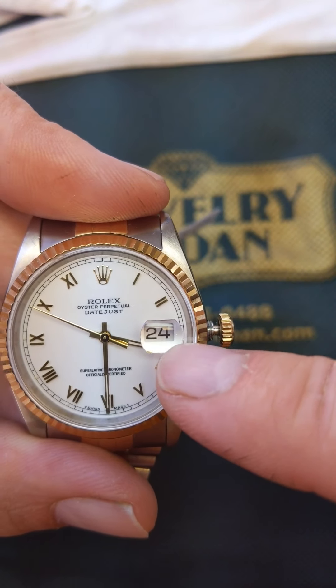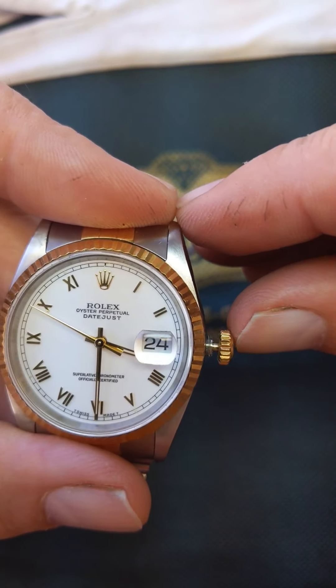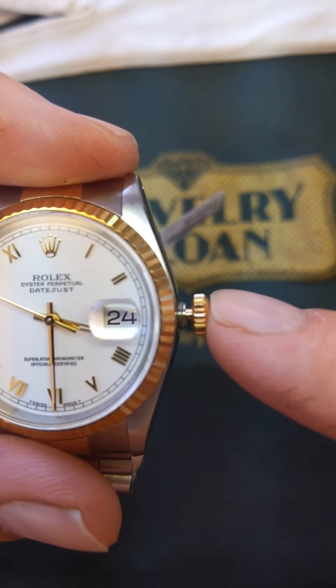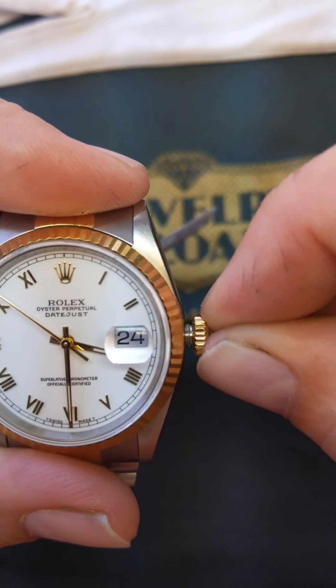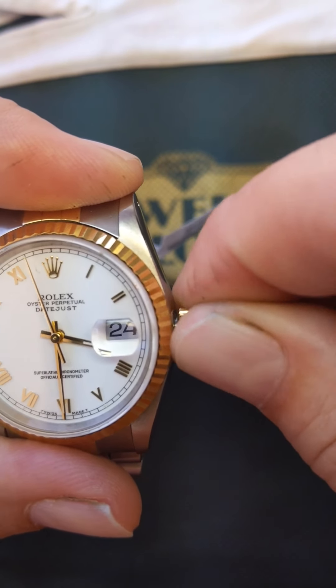Now we've got our time set and our date flipping at midnight and not noon. The last thing I'm going to do is make sure this crown gets screwed all the way down, so we're back in the zero position again. It's spring-loaded, so I need to give it a little push.